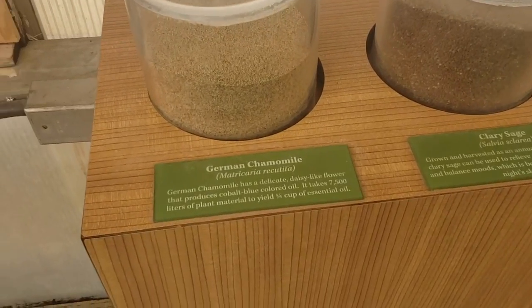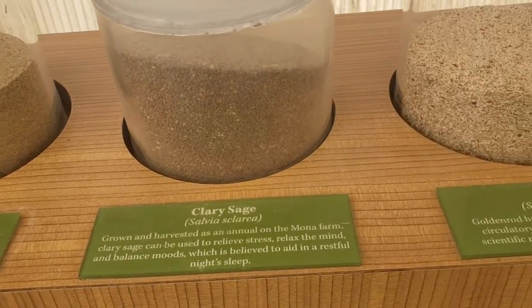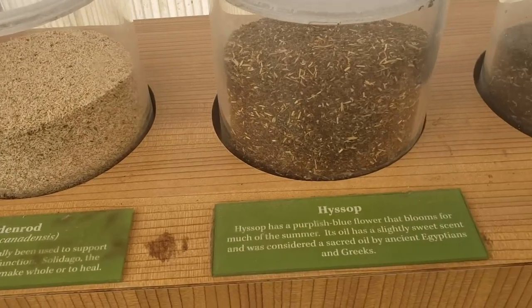Here are some seeds: we have German chamomile, clary sage, goldenrod, hyssop, and lavender.